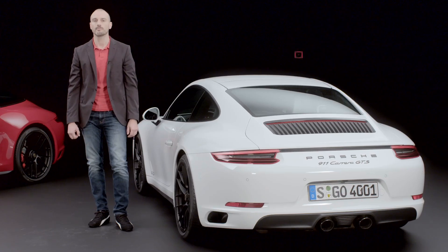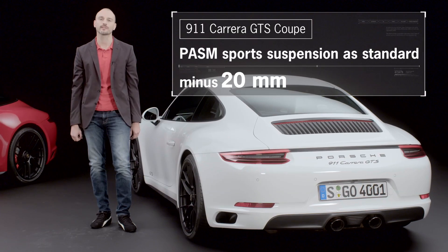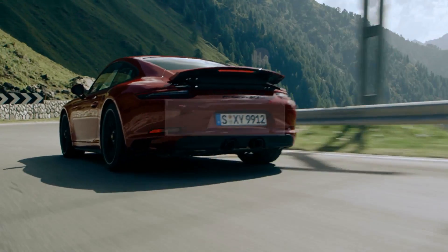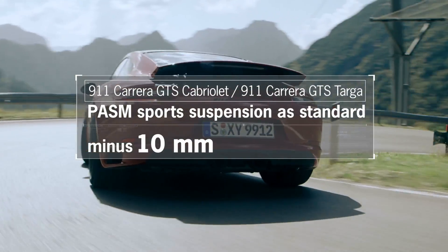The coupe is equipped with a PASM sports chassis as standard. This chassis lowers the body and the center of gravity by a further 10 mm, enhancing the lateral dynamics of the vehicle in particular.